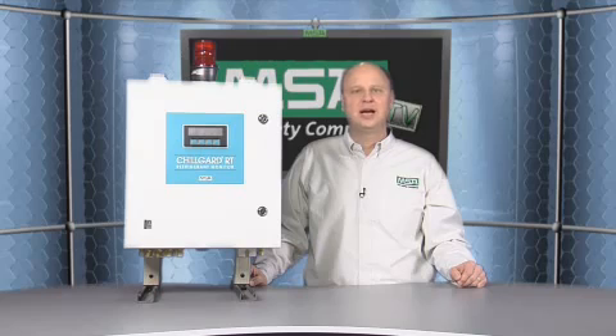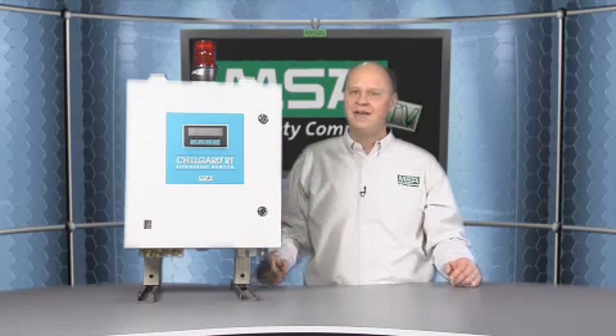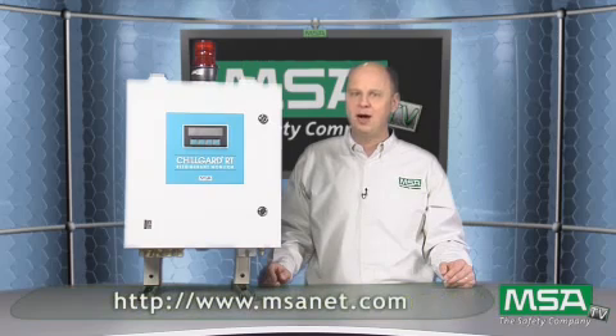Thank you very much for taking the time to learn a little bit more about the Chilgard RT. I've covered some basic features. There's a lot more to learn about this product — you can go out to MSANet.com to learn more, or you can contact your local territory manager who will be happy to talk with you more about this product. Thank you and have a good day.